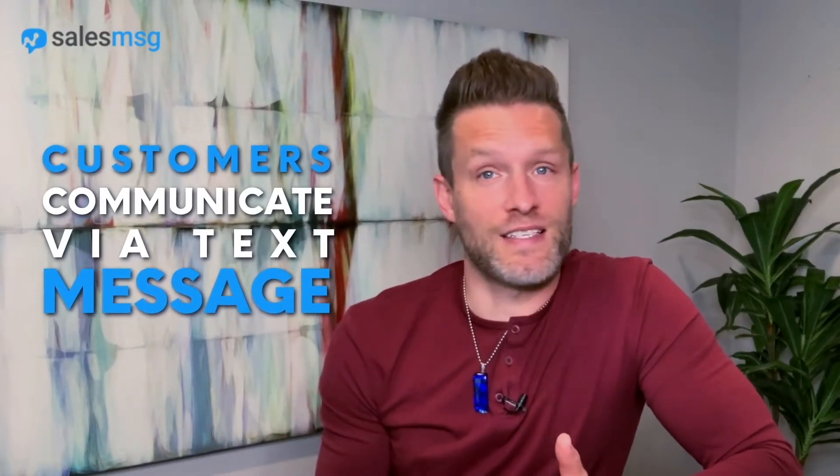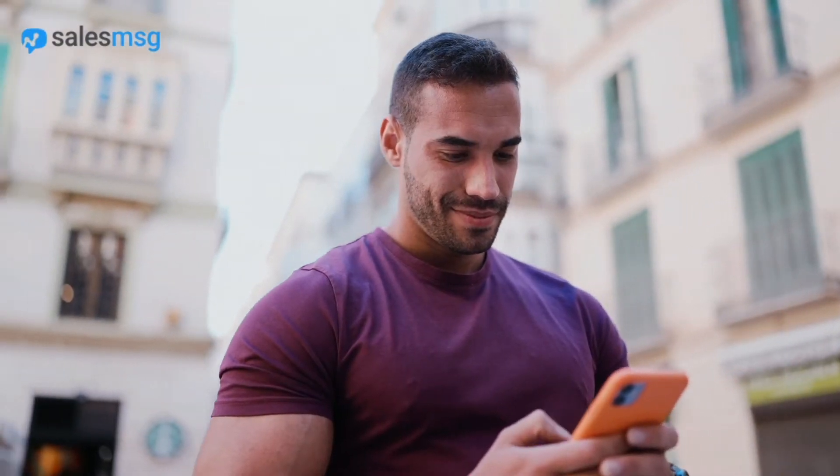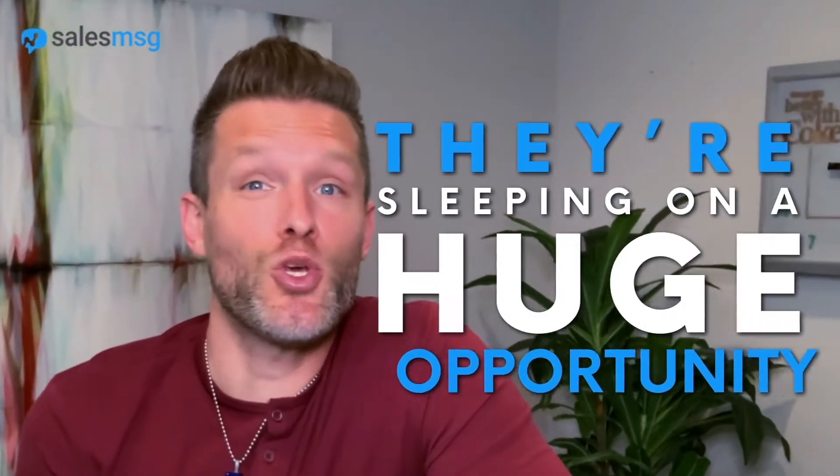Your customers are communicating via text message. According to 99 Firms, every generation of buyers between Millennials to Boomers are texting between 16 to 52 times a day. But a lot of businesses aren't enabling texting on their business's landline, and they're sleeping on a huge opportunity.